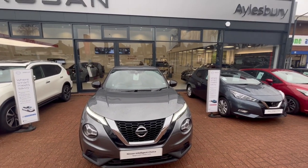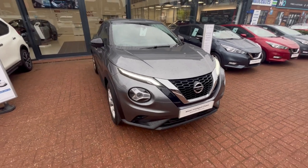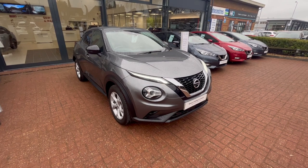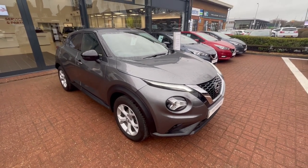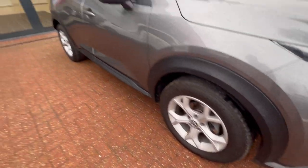Hello there, it's Saul at Aylesbury Nissan. Today I'm going to show you a Nissan Juke N-Connecta in gun metallic grey with black wing mirrors and chrome grille. Being an N-Connecta, it comes with front and rear parking sensors, a reversing camera, and these lovely 17-inch alloy wheels, all of which are undamaged.